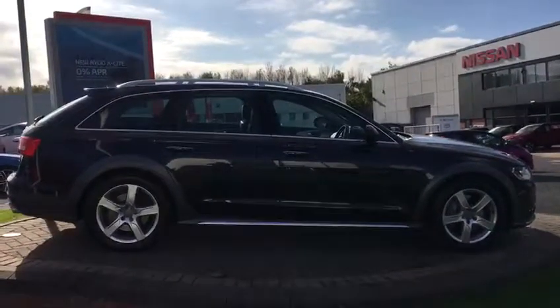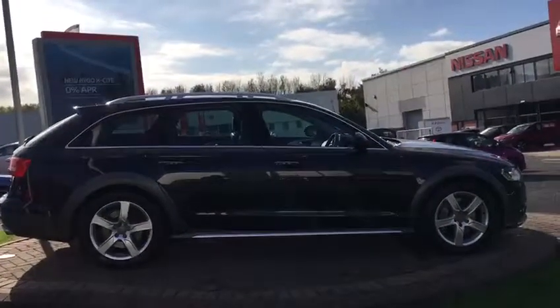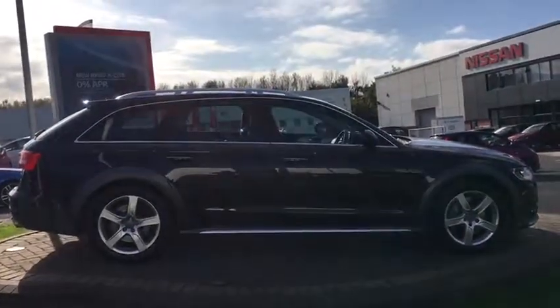So there you go — a nice, clean, tidy car for an Allroad. Great saving from new. The original bill of sale is in the car with all the documentation, so you can see how much this car was new. But it's a great saving now if somebody wants it. If you're interested, please give us a call. Thank you.